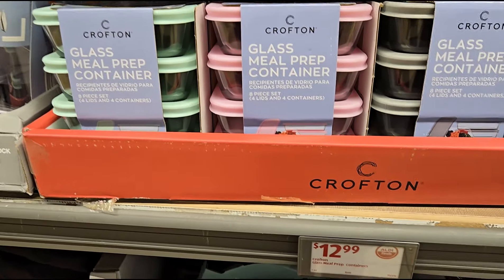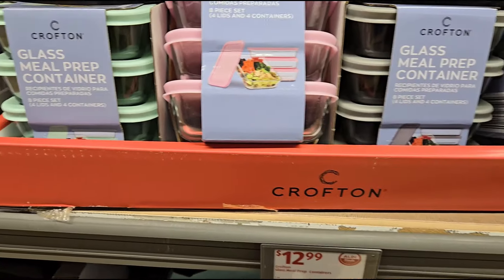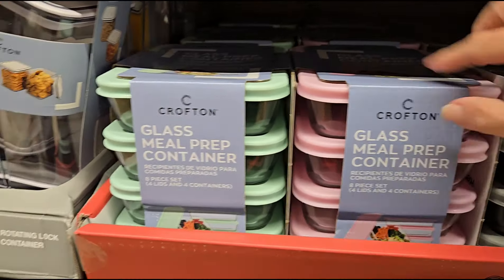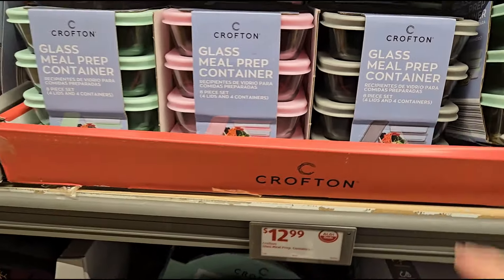Glass metal prep containers — these are nice so you're not using plastic so much. For $12.99 you get four. They have the pink, the mint green, and the gray. Those are $12.99.